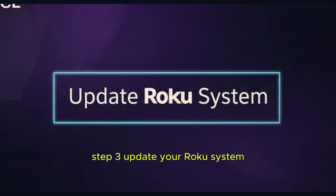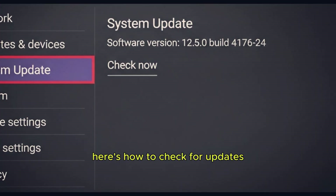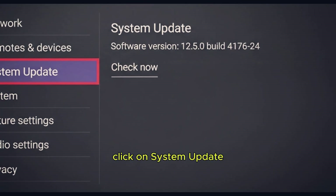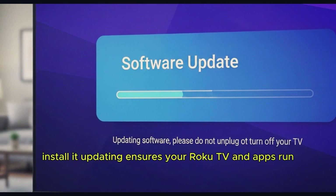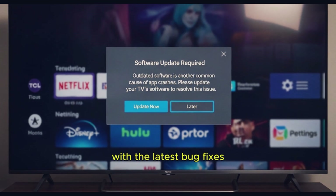Step 3: Update your Roku system. Outdated software is another common cause of app crashes. Here's how to check for updates: Go to Settings, select System, click on System Update and then Check Now. If there's an available update, install it. Updating ensures your Roku TV and apps run with the latest bug fixes.